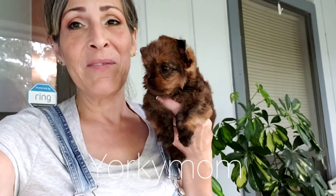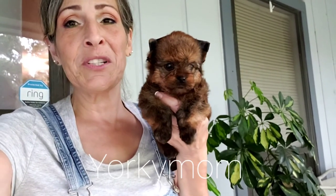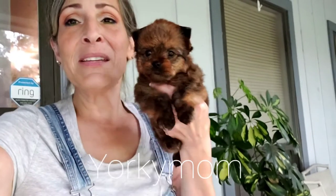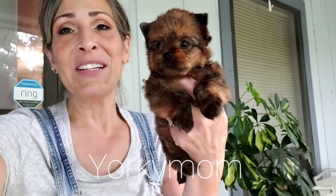He is a cute little nugget, isn't he? Very toby and stout. Super short. So I'm not too happy about that, but he's looking really, really good.